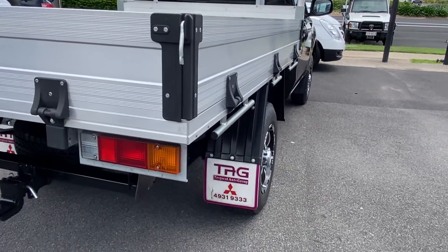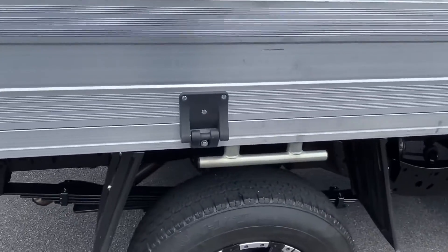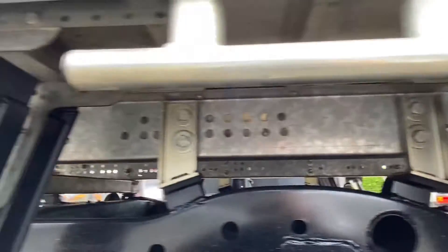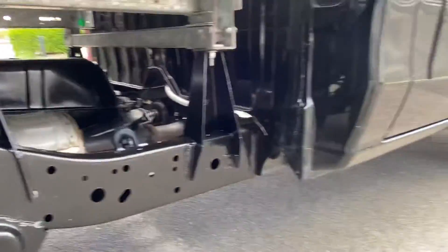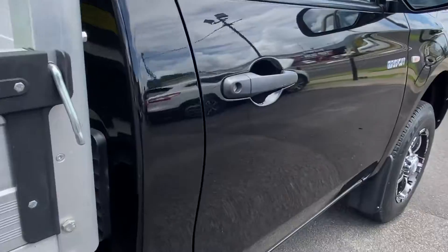Making our way down the driver's side now, trying to give you a good angle of the body. Also covering underneath the tray towards the front end. As you can see everything's very clean and tidy, been very well looked after — very straight with very minimal markings and imperfections.